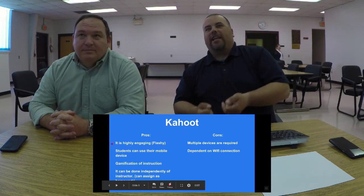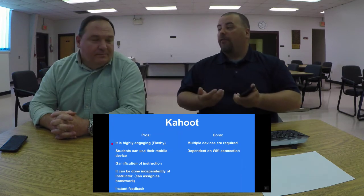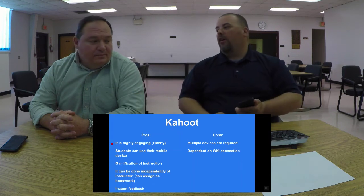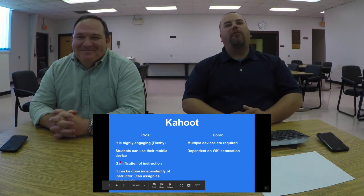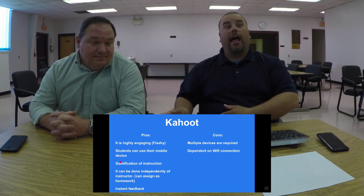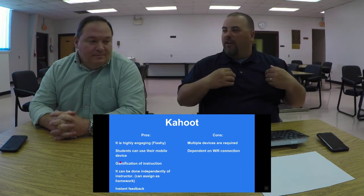Kahoot is highly engaging — Hicks calls it 'flashy,' and it is. Kids love doing it; it's fun. Students can use their mobile device — a very powerful tool. You go to the DMV or a doctor's appointment and people pull out their phone for Candy Crush or Angry Birds. Gamification of instruction is a big buzzword in educational technology — making it fun, teaching through games. We love it; you can tell by all the badges we have in our email signatures.